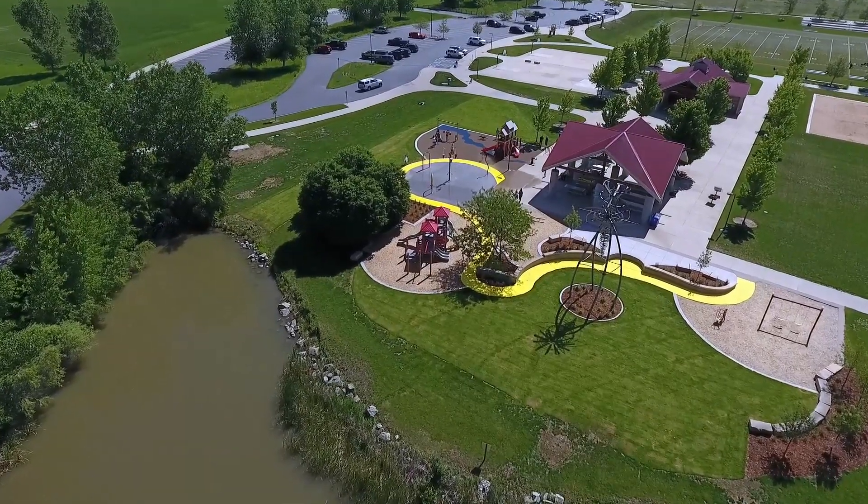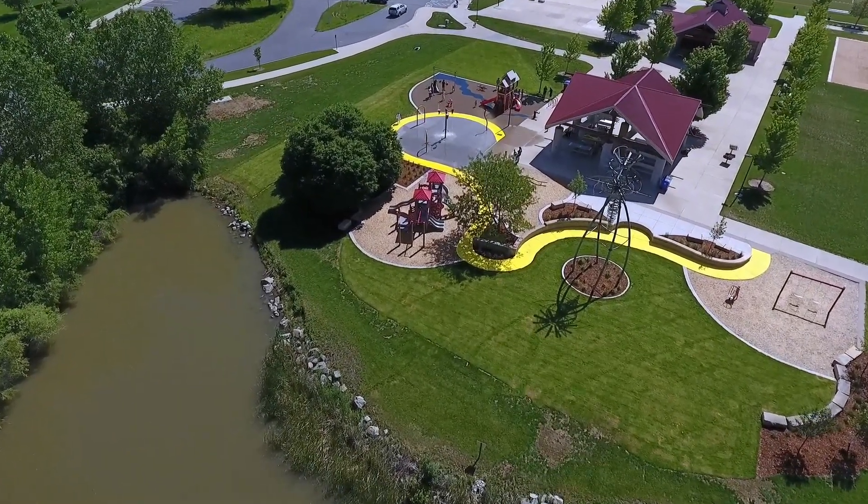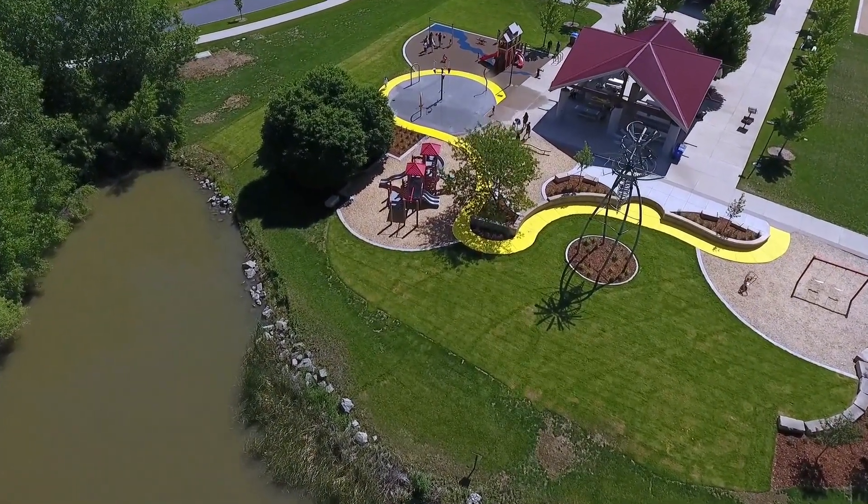We've had nothing but positive feedback in reference to this park, and I do think that they're very pleased with it.